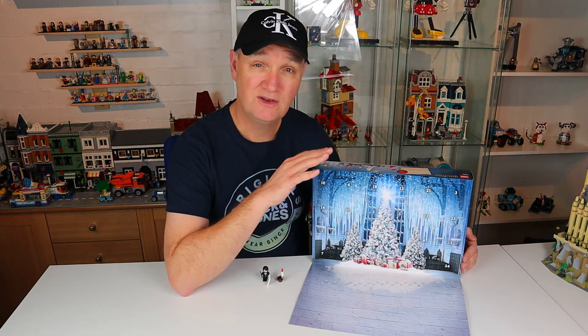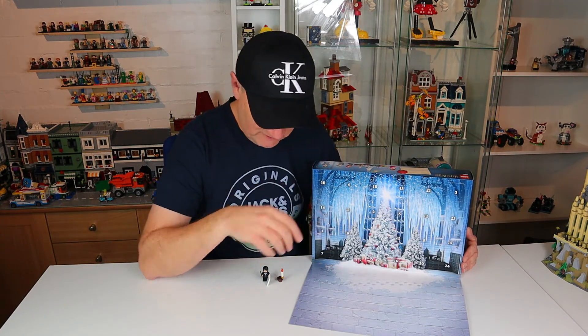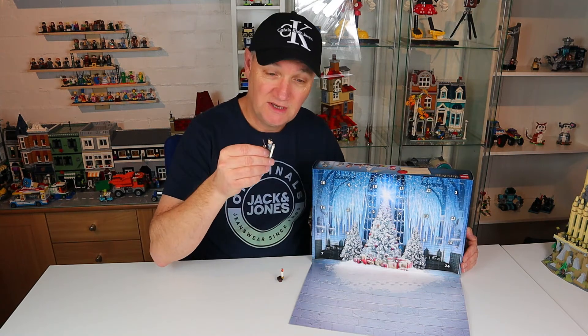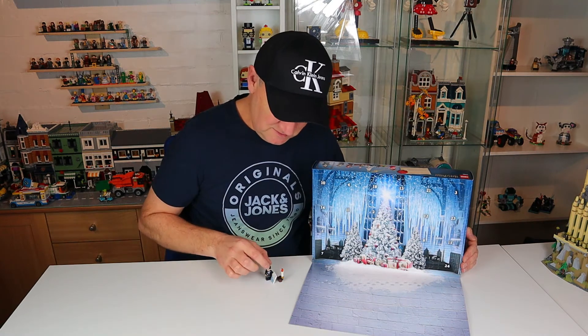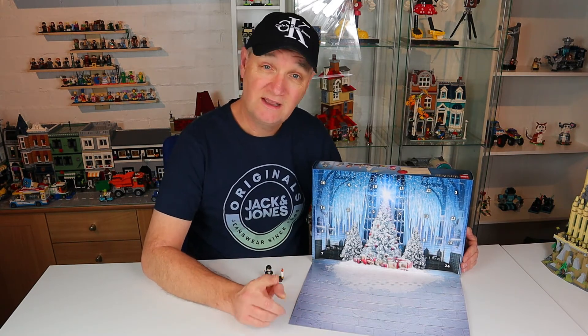If you miss any of the videos you can click on that link and it'll take you to the playlist and you'll be able to see all the videos that I've created. Now if you remember, yesterday day one was Harry Potter and a little table scene.